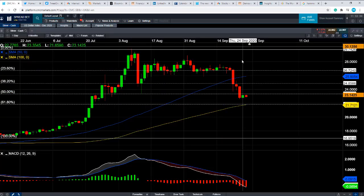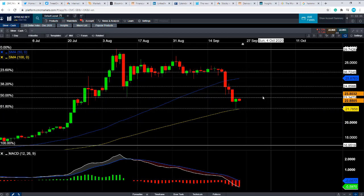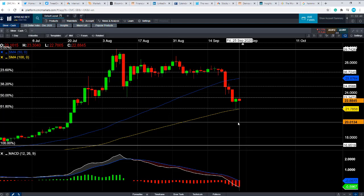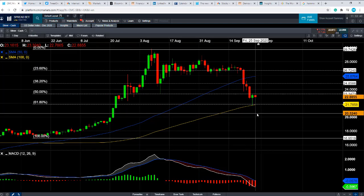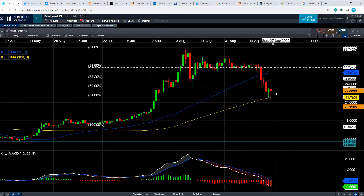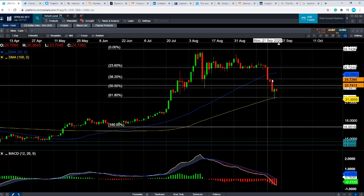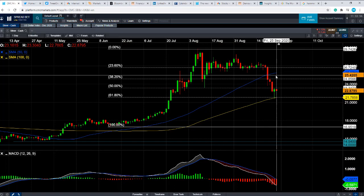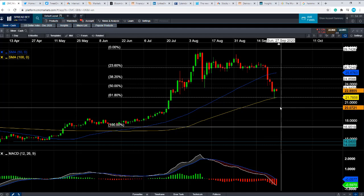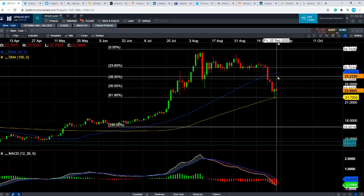In terms of the price action, if the dollar pushes higher, we could head back down towards the most recent low and potentially back down towards $20. But let's not forget that the wider upward trend is still very much in play. So if we do continue to press higher in the silver market, we could be looking at heading back up towards the 50-day moving average, which acted nicely as both resistance and support back in May. The metric has been important in the past, making it more likely it will be of importance in the future.